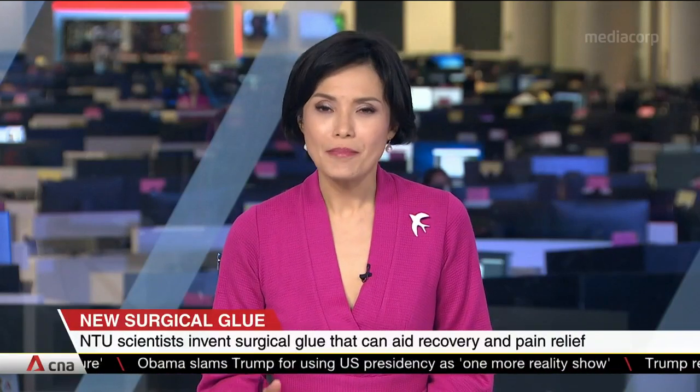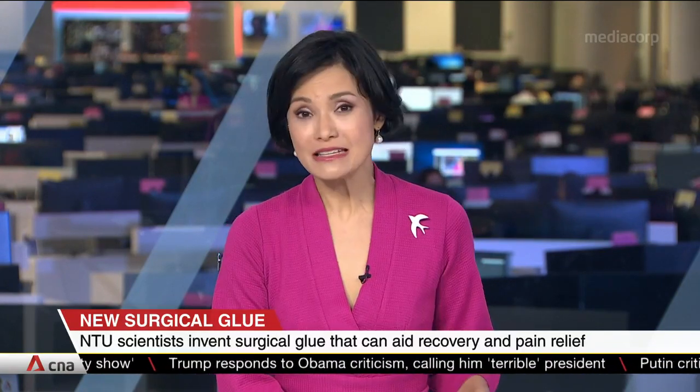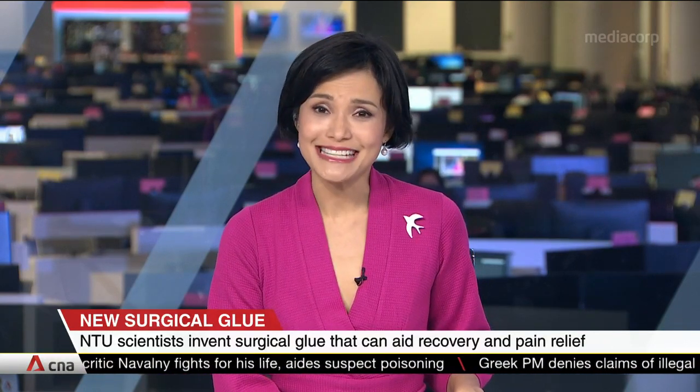A glue that can join blood vessels, close wounds faster, and even deliver pain relief drugs. Its inventors from Singapore's Nanyang Technological University estimate that surgery time can be cut by 25% with the use of the glue, as less stitching is needed.